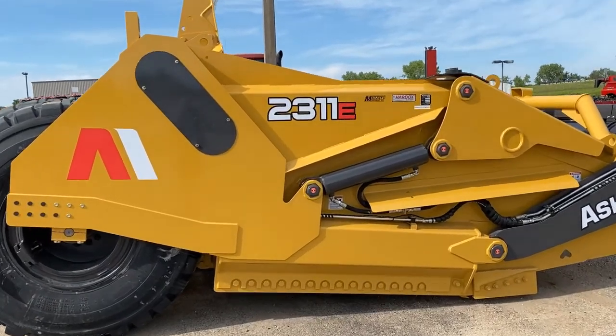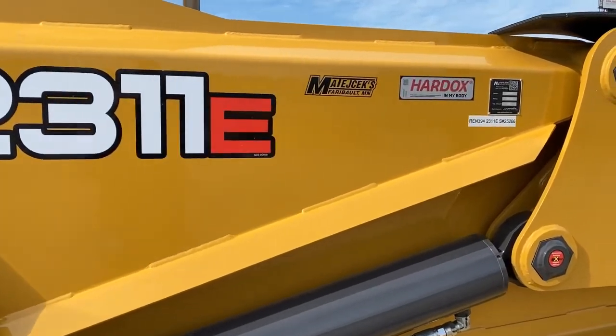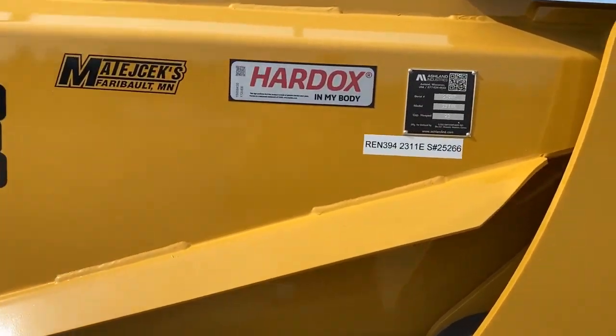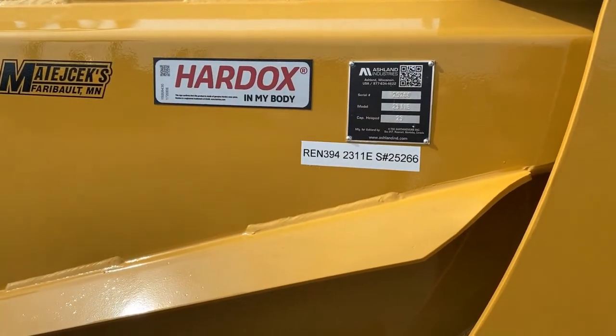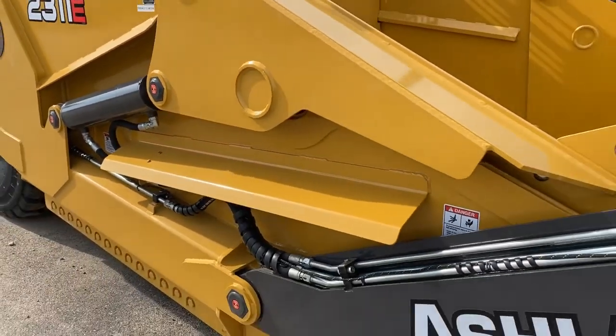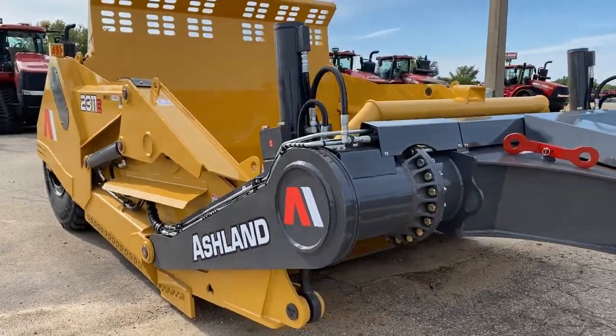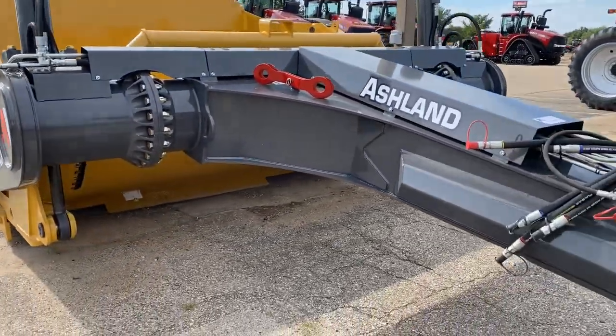I just landed at Matachex — the new 2311 ejector. This unit is a joint venture of KTEC and Ashland, and it's actually made at the KTEC factory in Canada.